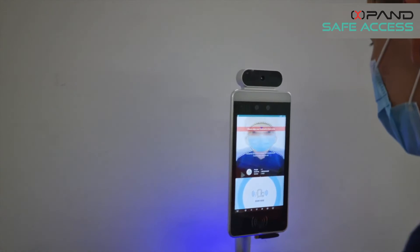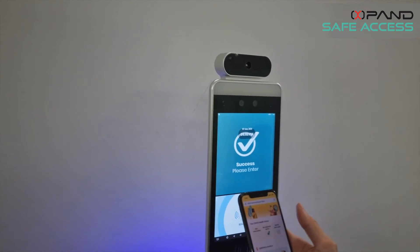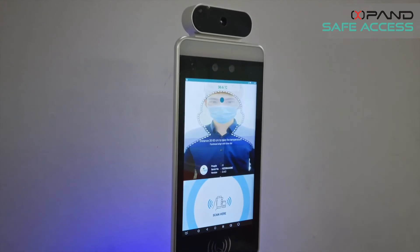First, screen your temperature. Then use the Trade Together mobile app option to tap in. Done.